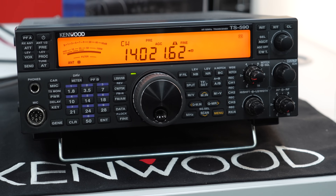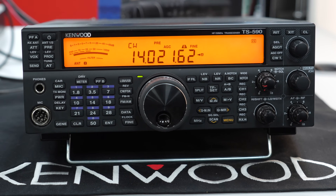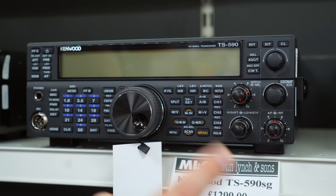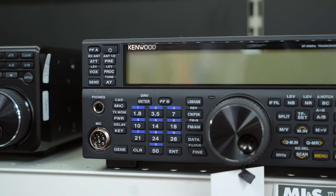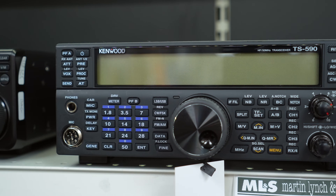There's no waterfall-style display, but you get a nice clear bright display which you can change colour — from amber to green, and there may even be a third colour if memory serves. Very simple to operate: band change here, direct frequency input here, nice and easy.